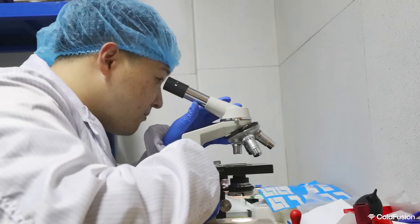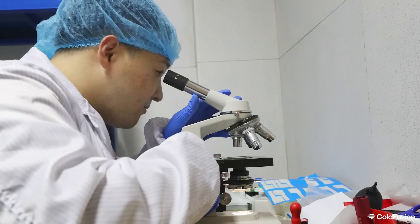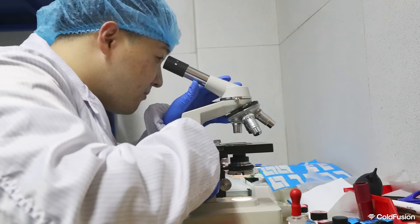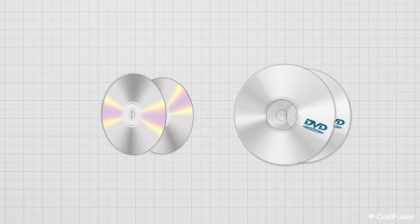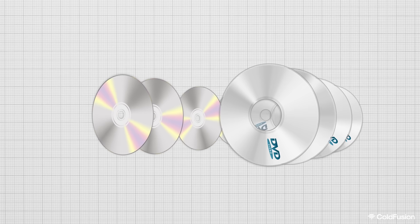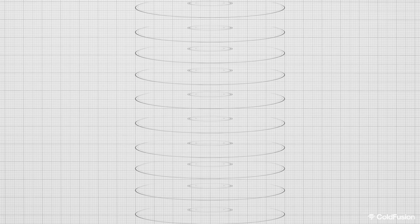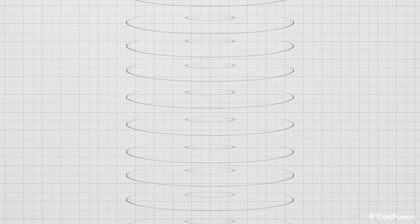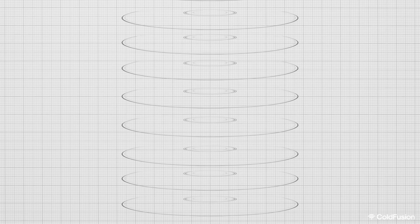So how did the researchers do it? The secret behind this massive storage lies in layers. Traditional optical disks, like CDs or DVDs, typically have one or two layers to store data — sometimes up to four. But this new disk is like a skyscraper with 100 floors, each layer holding precious information. By stacking these layers, the researchers have crammed in more data than ever before.